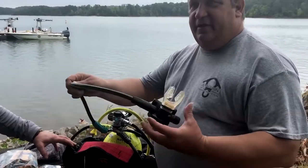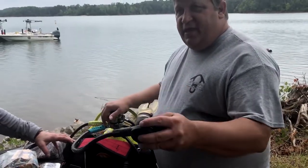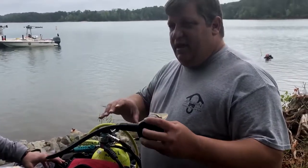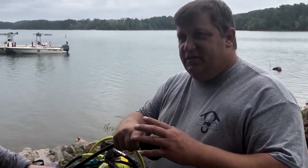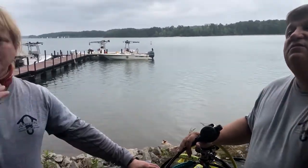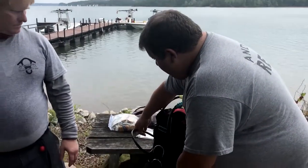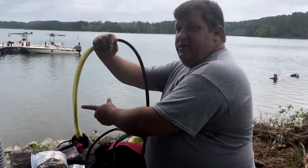This is your primary regulator — the one you're going to breathe out of most of the time. If you feel like you can't breathe or can't get air out of this, signal somebody. That means you're out of air or having trouble breathing. And somebody will hand off their octopus to you and you'll start breathing out of it.